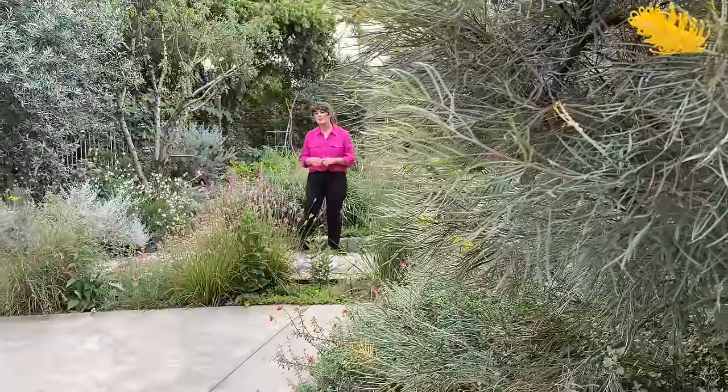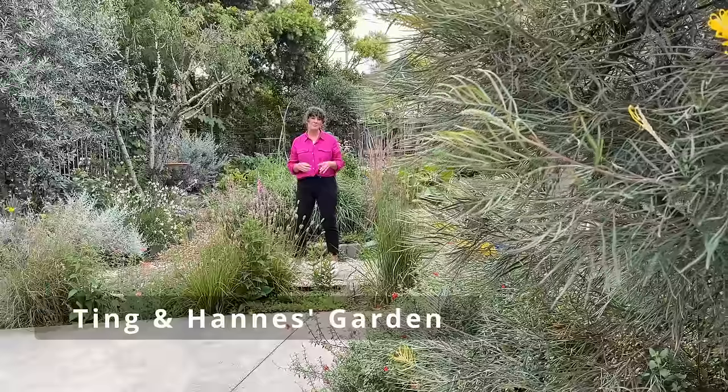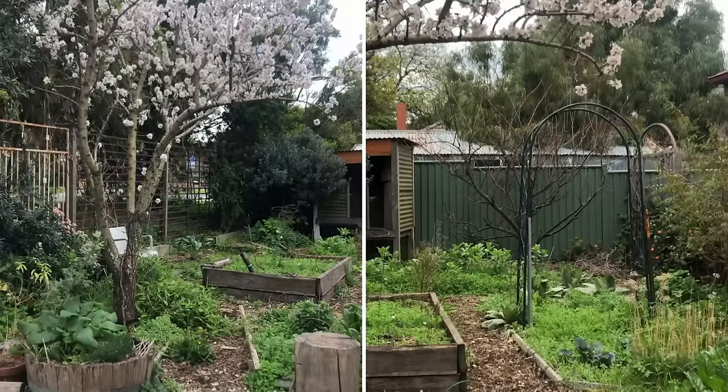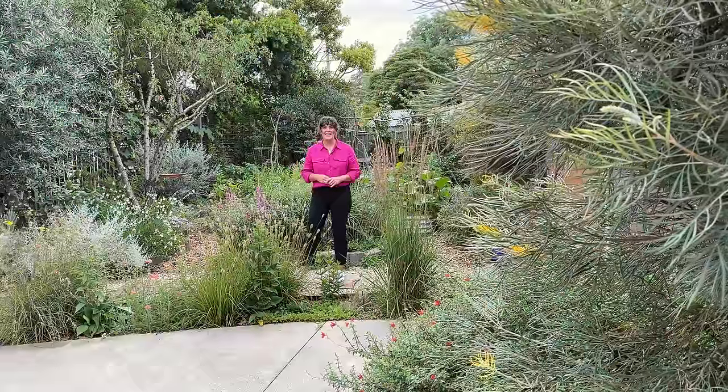We're in Coburg North, an inner northern suburb of Melbourne. The owners Ting and Hanas purchased this property two years ago and they were drawn to it because of its large and established fruit trees. But the rest of the garden was quite overrun in parts and other spots just lacked colour and movement. But look what they've created now.